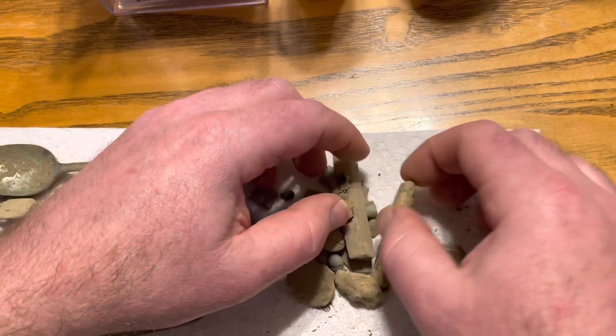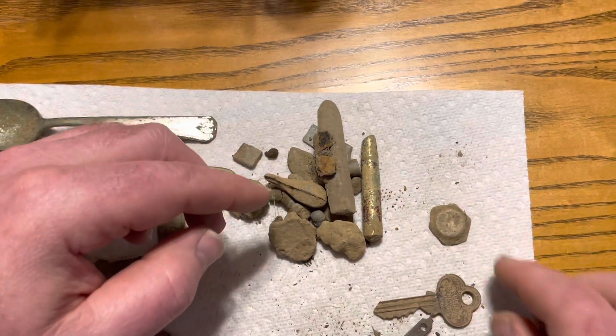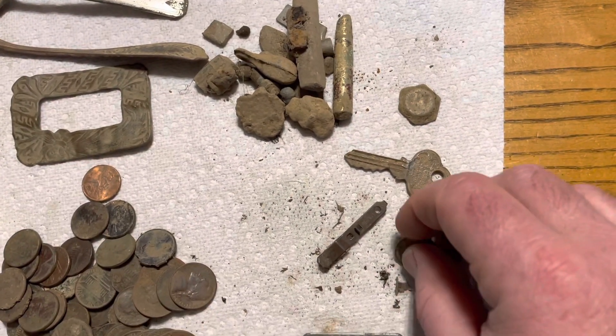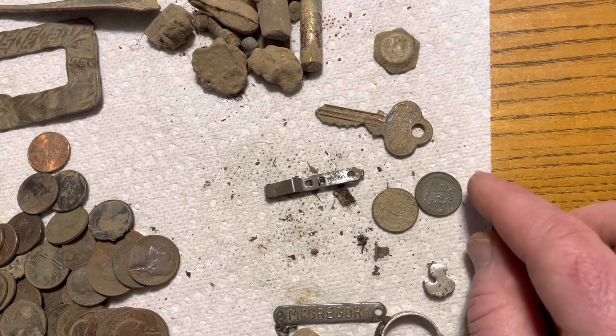There's a pile of lead up here — lots of lead — some tire weights, part of a pen. I believe this was some kind of weird piece, I don't even know what that piece was. There's the key, or some weird clip, and two wheat pennies: one was 1945 and one was 1940-something.